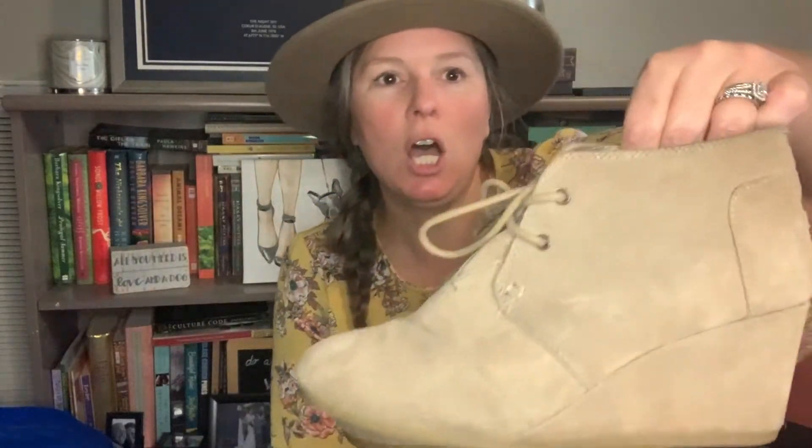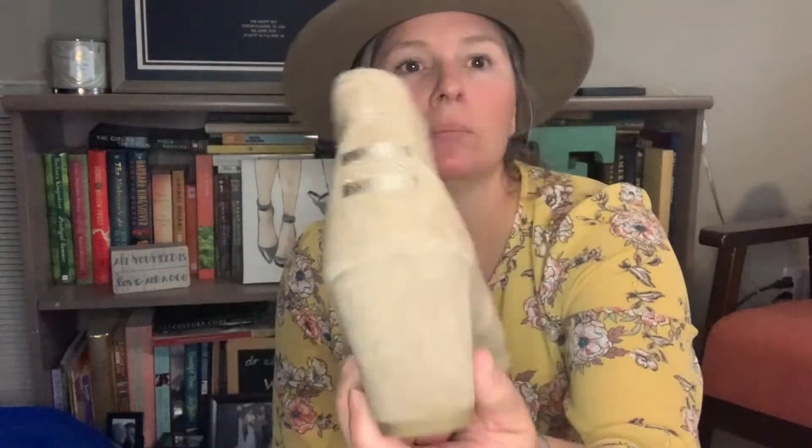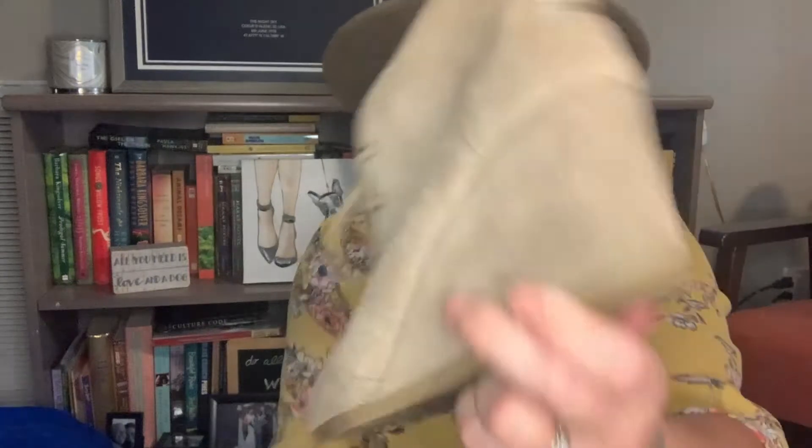Next up is a pair of Toms suede hidden wedge kind of heel. The suede is wrapped and it's a lace-up. These are a women's eight and a half. They have this bronze sort of metallic Toms branding on the back. Good condition on the bottom. I just took my suede brush to these and they cleaned up really well. These are perfect for fall — I do need to get these listed. If they were my size, I'd be wearing them with this outfit right now.